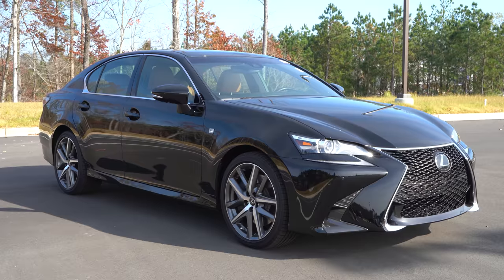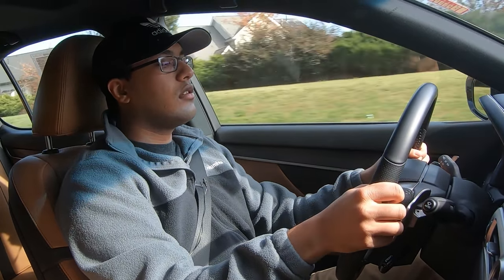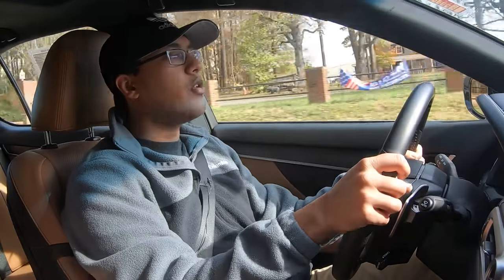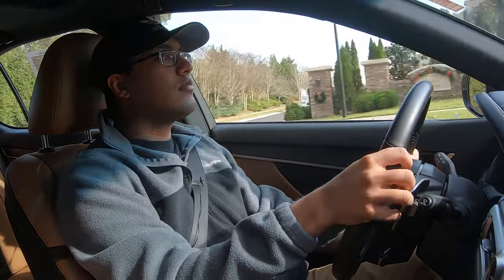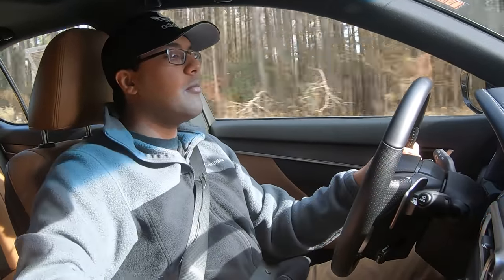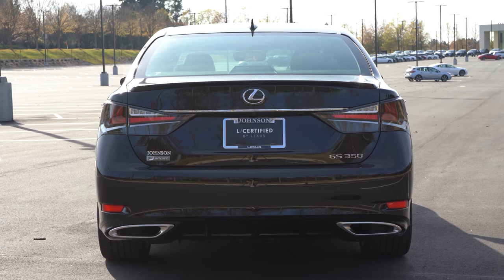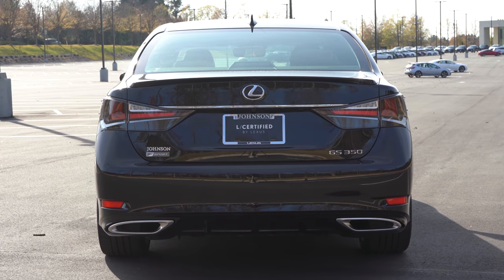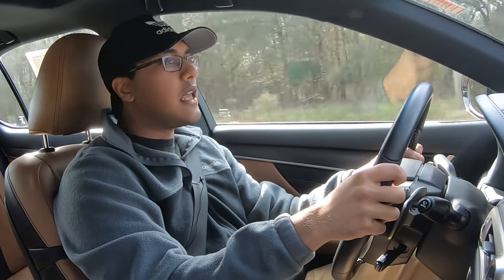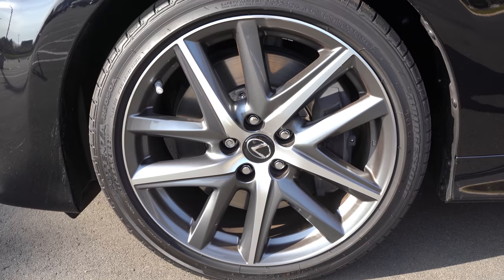Let's put it in Sport Plus and test out those paddles. It did kick me out of that mode — I think you have to put it in manual mode. It'll still auto upshift even in manual mode, which kind of sucks. But the paddle shifters are very crispy and responsive, so I appreciate that. Even in normal mode the paddles are reacting extremely well. It's got a nice neutral balance to it where you can kind of get it sideways if you wanted to.